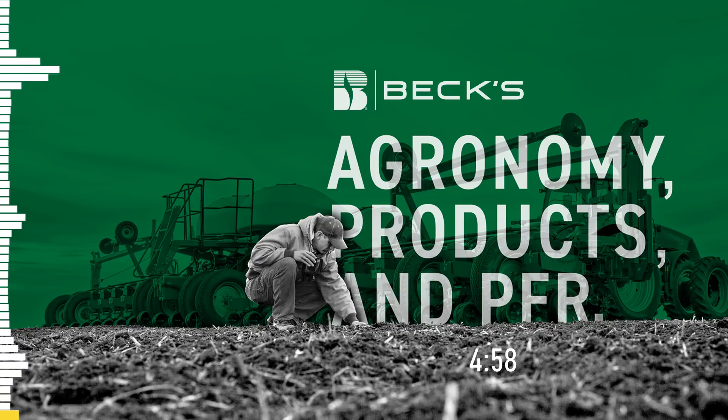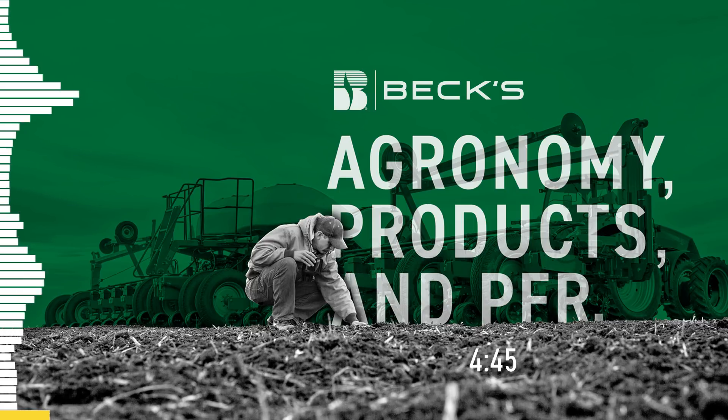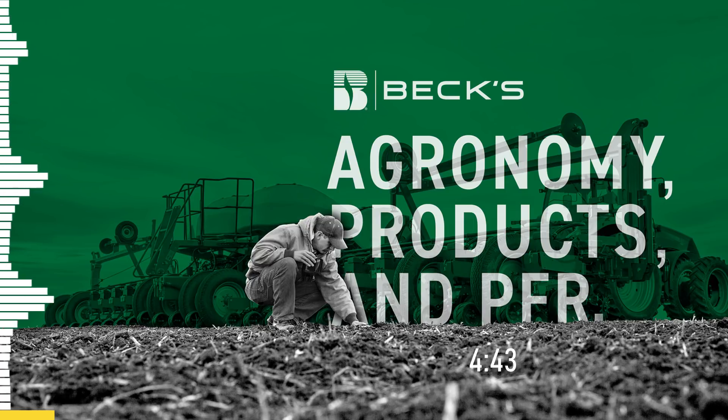Welcome to this edition of Audio App. I'm Jim Schwartz, Director of PFR and Agronomy here at Bex Hybrids. With me today is Travis Burnett, Northern Indiana Field Agronomist for Bex Hybrids. Here at Bex, we've spent a lot of time talking about lowering your seeding rates, especially with early planting dates, but as planting is delayed in our marketing area, that message may change.